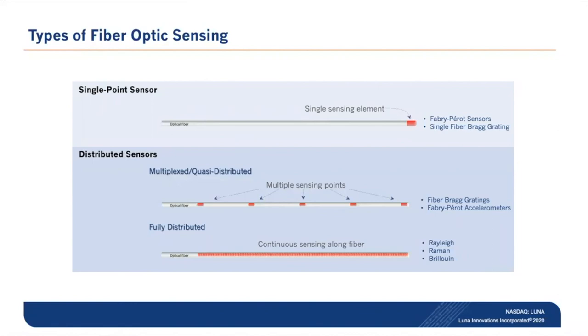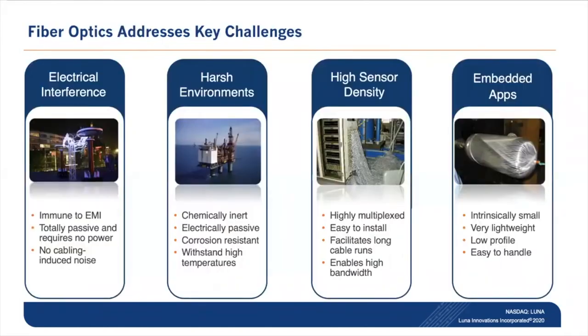Continuous sensing along a fully distributed fiber is achieved via Rayleigh, Raman, or Brillouin systems. Fiber optics is often the only way to make measurements in these areas due to five key properties: EMI immunity, passive sensors requiring no power at the sensor, inert sensors that are chemically resistant and suited for harsh environments, the ability to multiplex sensors over a single fiber over long cable runs simplifying installation, and suitability for embedded applications where small low-profile sensors are required.